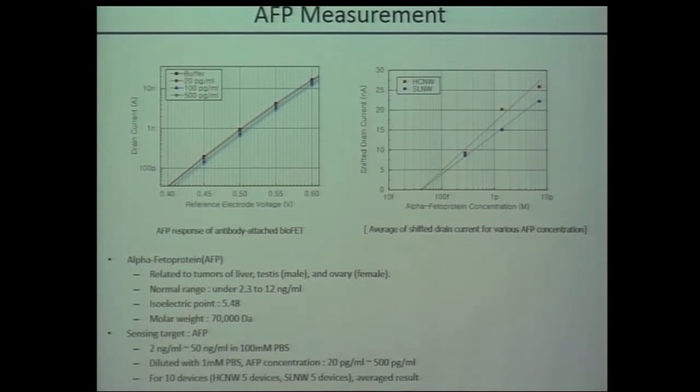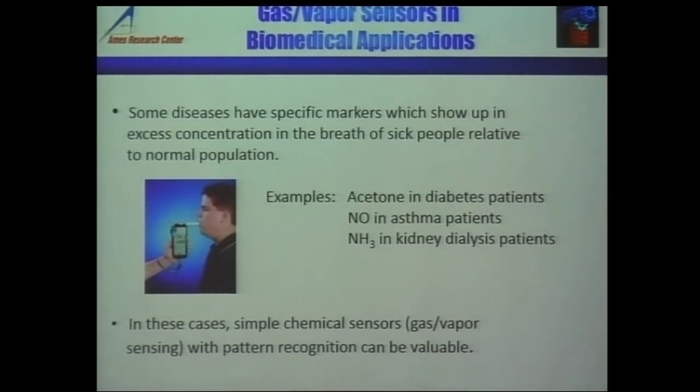We have also done AFP, but I don't have time to go through all of that. The biomedical application I talked about so far is based on liquid analysis. The medical community in recent years has been identifying more and more biomarkers in human breath. As an engineer, I was astonished when someone told me that human breath has about 200–300 organic compounds. Some of these compounds can act like biomarkers — for example, acetone and diabetes: patients generally have excess acetone in their breath, and people going through kidney dialysis have excess ammonia in their breath compared to the normal population.